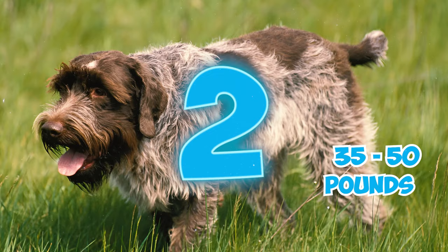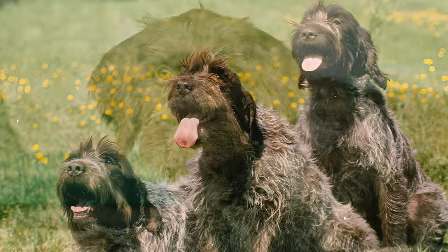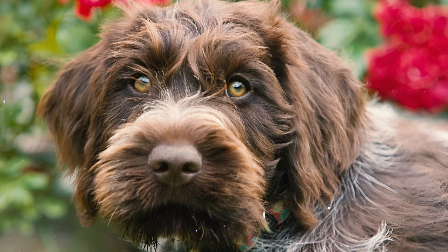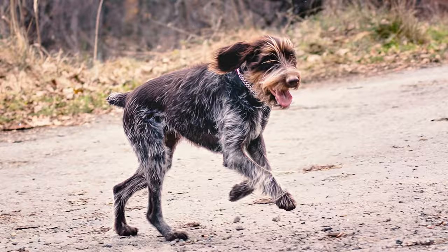Number two: recognizing a Griff is a breeze thanks to their unmistakable appearance. They sport a captivating scruffiness that grabs everyone's attention, mainly owing to their characteristic mustache, beard, and bushy eyebrows. Number three: people can sometimes confuse Wire-Haired Griffs with German Wire-Haired Pointers due to their similar coloration and wiry hair; however, these are separate breeds.